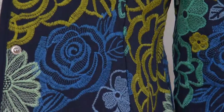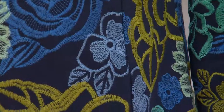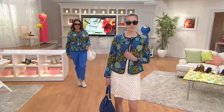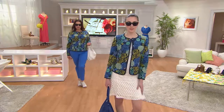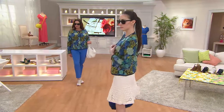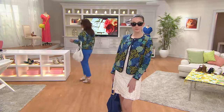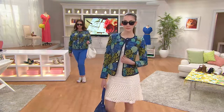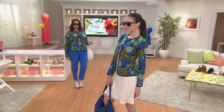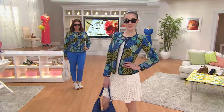It is a fully embroidered crew neckline, snap front, gorgeous, amazing jacket. It is so posh. And it's a knit, by the way. It's embroidered — did I say that? Talk about getting every single thing that you adore in one little posh piece: it's your embroidered jacket, it's your knit jacket, it's your snap front jacket, it's your crew neck jacket. You're getting all of those features.